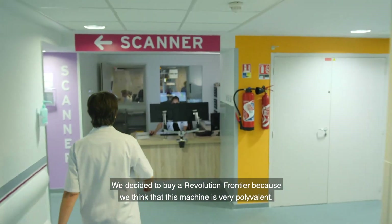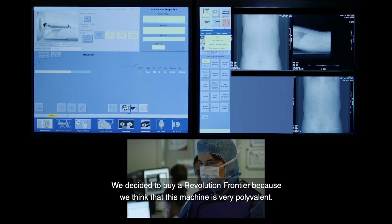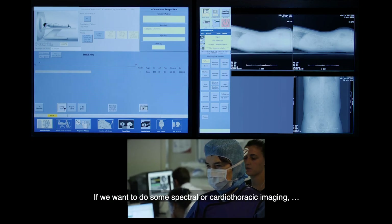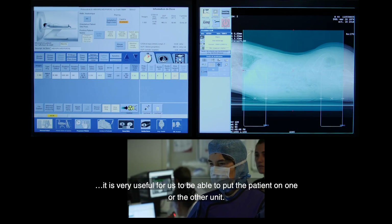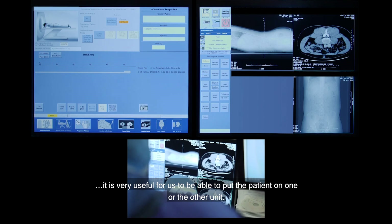We decided to buy a Revolution Frontier because we think that this machine is very versatile, especially if we want to do some spectral or cardiothoracic imaging. It's very useful for us to be able to put patients on one or the other units.